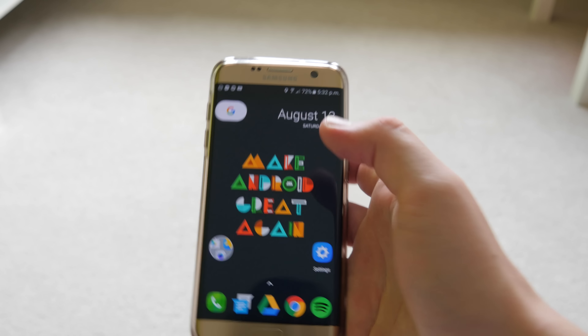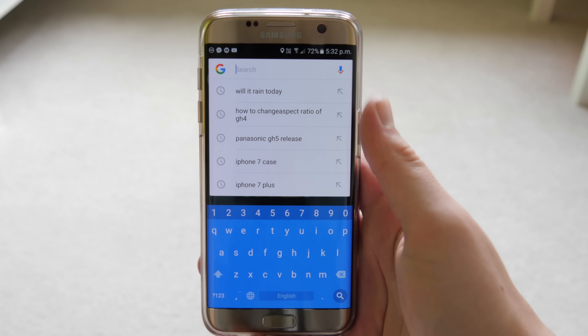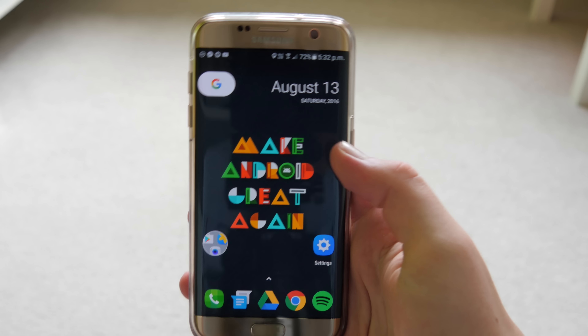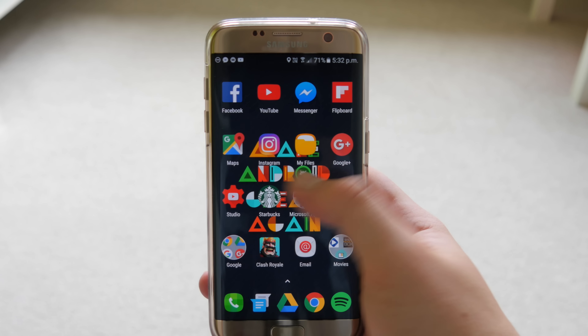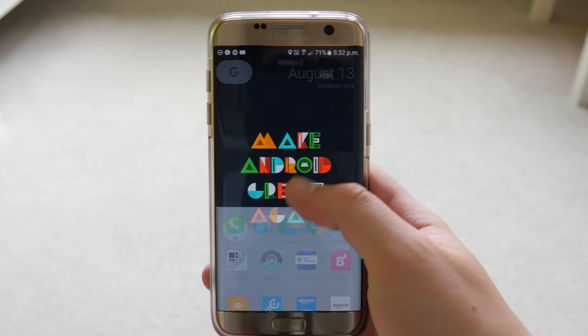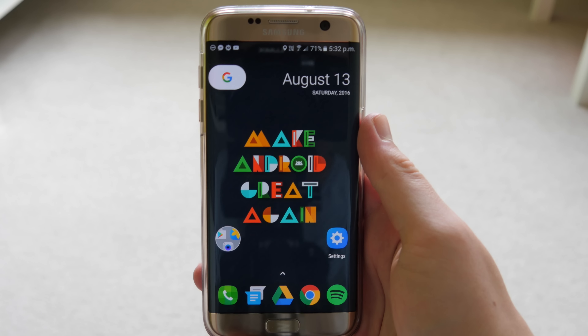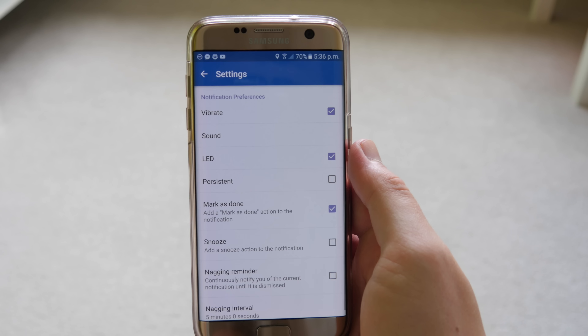They've replaced the search bar with a button with a G on it — you just click that and the search bar pops up and you can do everything the same as usual, but it takes up a lot less space on your home screen. Overall I really like this, it's minimal. I'll have the APK linked down below.